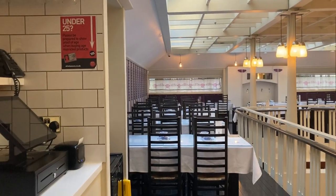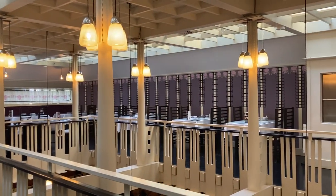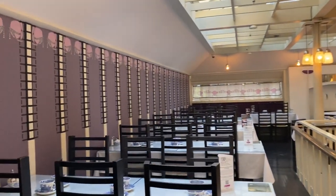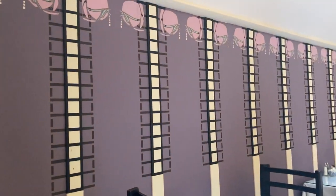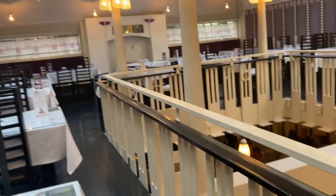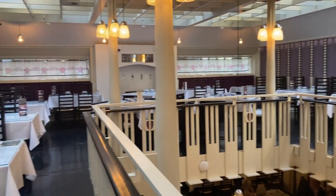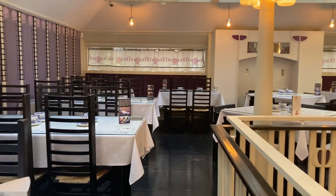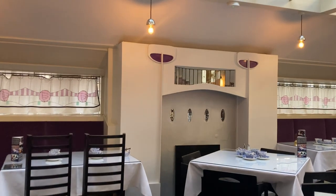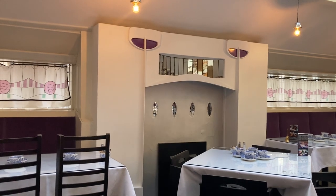This area here is the mezzanine and I'm just loving the colour scheme they're using up here. A lot of stencil work, and I'm loving the woodwork as well. I'm loving the fireplace there very much. It reminds me of the fireplaces in the Hill House.